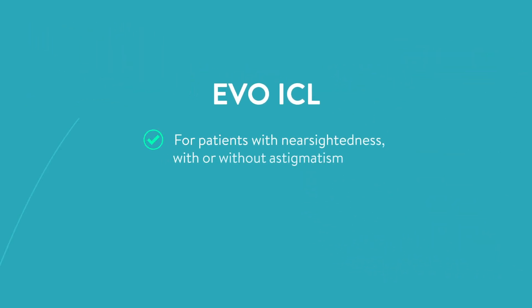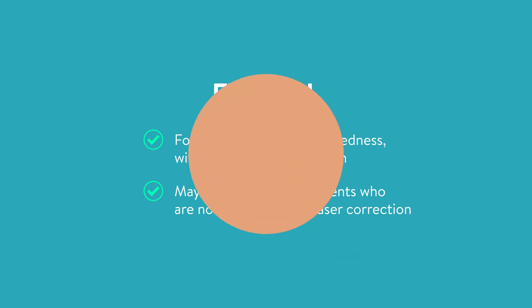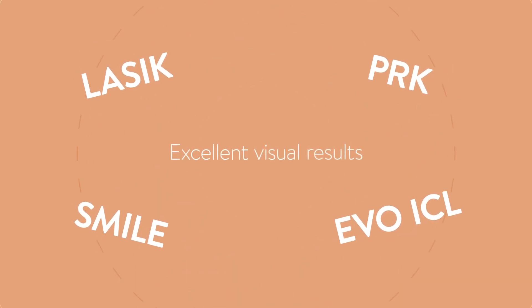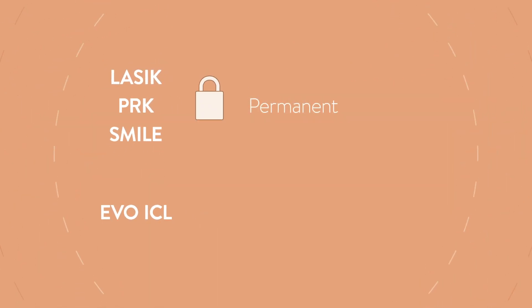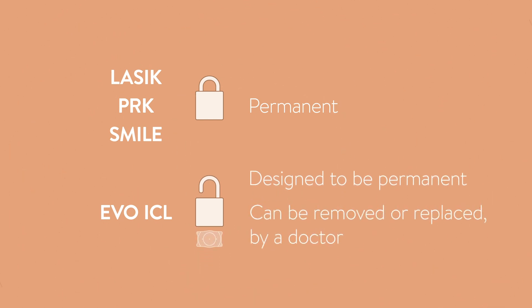EVO is for patients who have nearsightedness with or without astigmatism, and may be an option for patients that have been told they are not candidates for laser vision correction. LASIK, PRK, SMILE, and the EVO ICL procedure can each provide excellent visual results, and overall these vision correction procedures are typically quick and painless. Laser vision correction procedures are permanent, while the EVO ICL is designed to be permanent but can be removed or replaced by a doctor if needed.